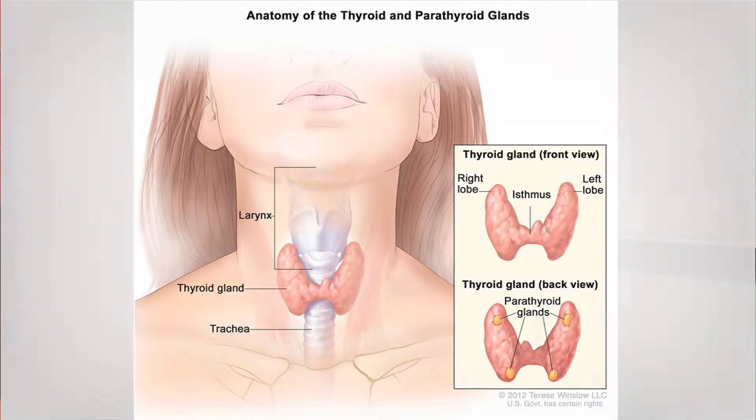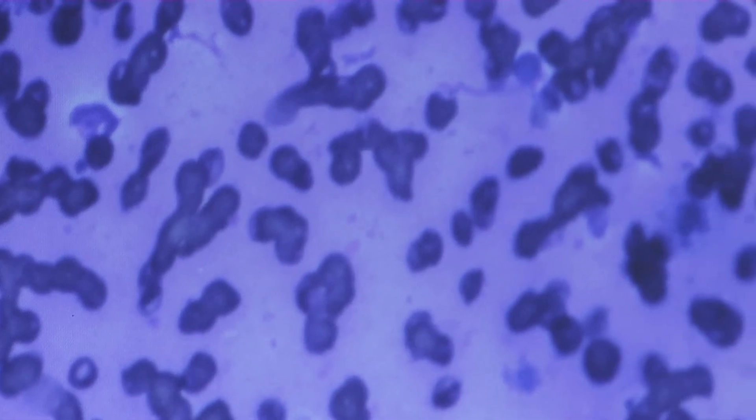Approximately 7 to 8 percent of thyroid nodules that are larger than 1 centimeter turn out to be thyroid cancer. These ought to be identified and removed, and that's something that our practice specializes in doing.